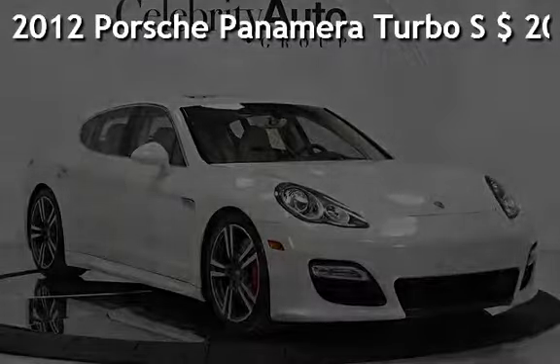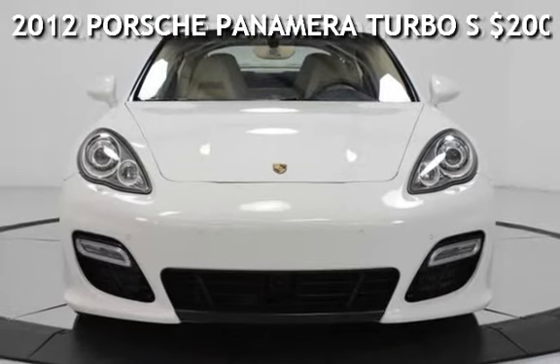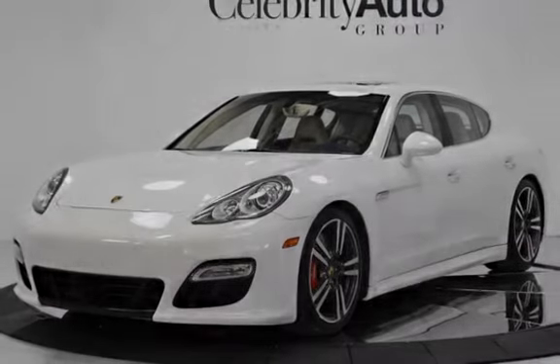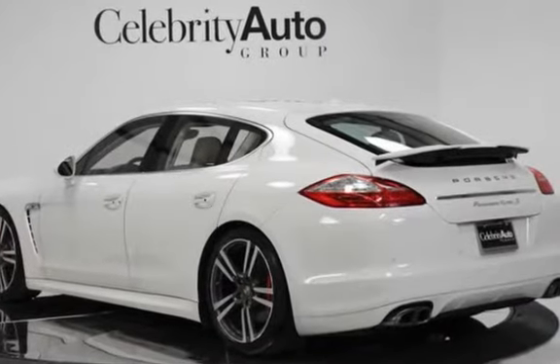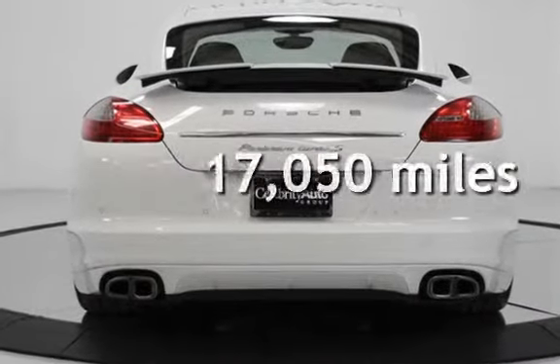Presenting a pre-owned 2012 Porsche Panamera Turbo S, with an MSRP of $200,350. This four-door sedan features a 4.8-liter V8 engine with all-wheel drive and an automatic transmission. This Porsche is a great value with less than 18,000 miles on the odometer.